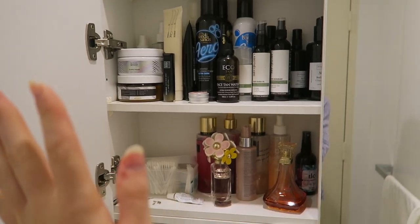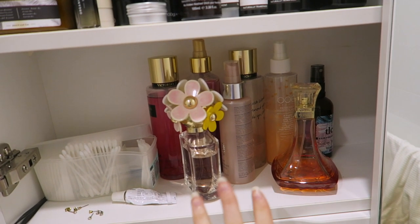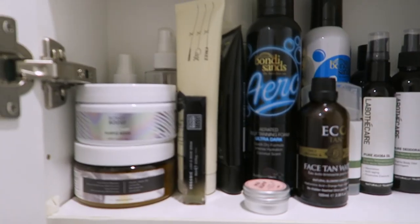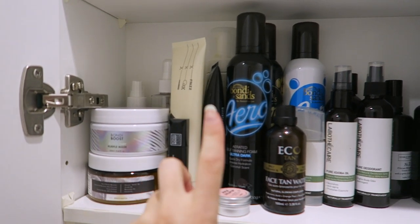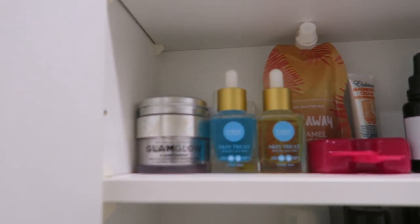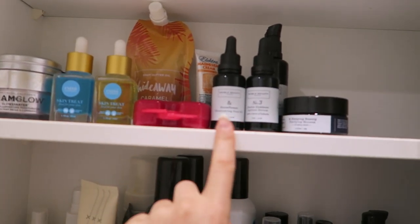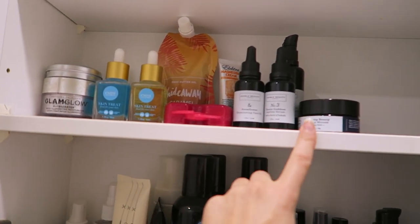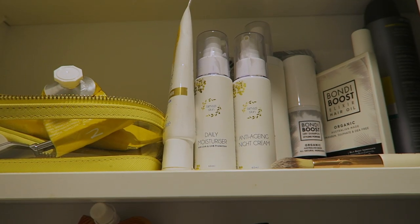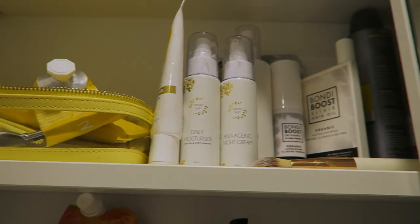I'll give you a little tour of my cupboard. Down here I've got cotton buds and this is like my perfume section. Then up here I've got hair care, tanning, and some skin products. Then up here is mainly oils and serums — and my retainers. I definitely reckon we'll be using a lot of these today. Up here I've got some more moisturiser, sunscreen, Bang and Body, and Bondi Boost.